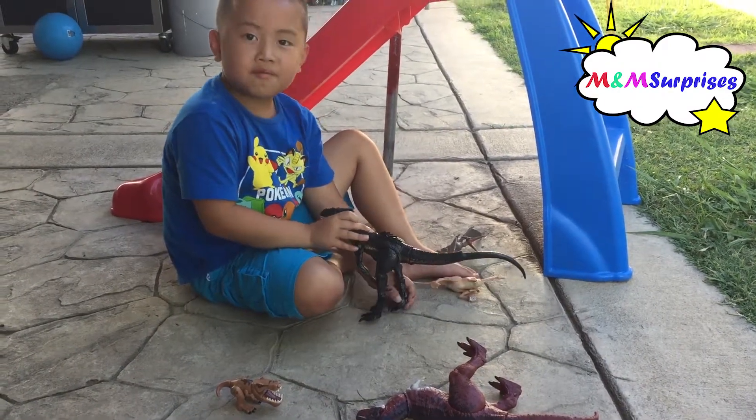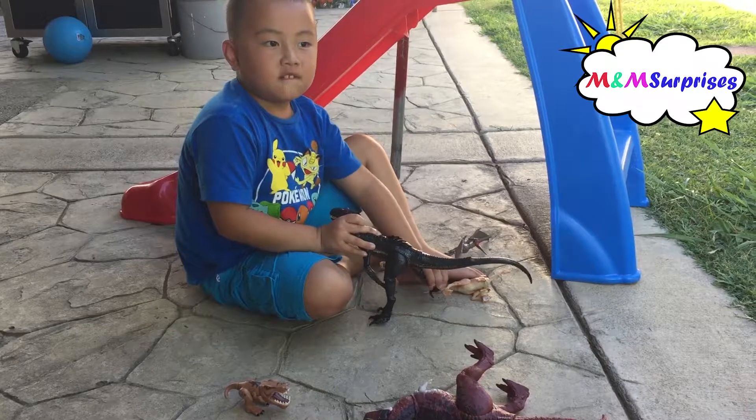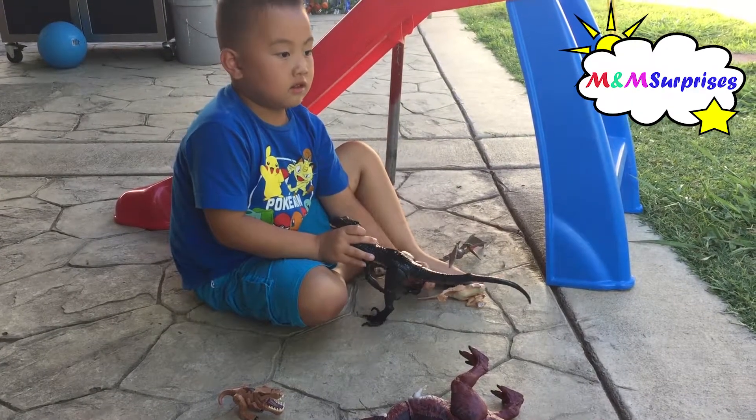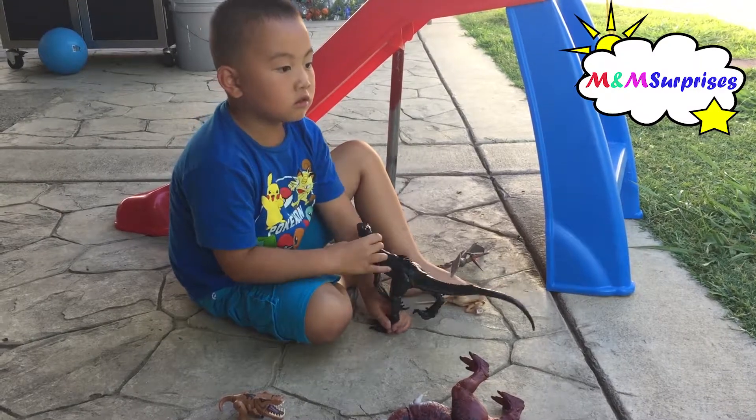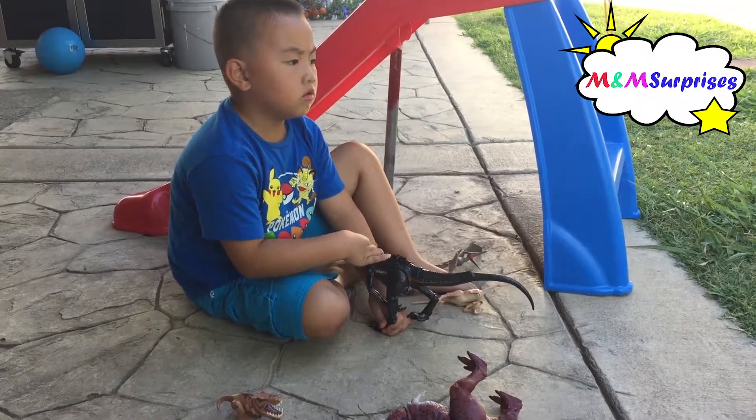Maybe he's hungry. No. Yeah, he's hungry. He wants some dinosaur food. Do we have dinosaur food for him? It's a chomping one. Yeah.